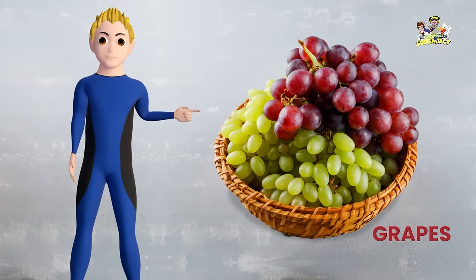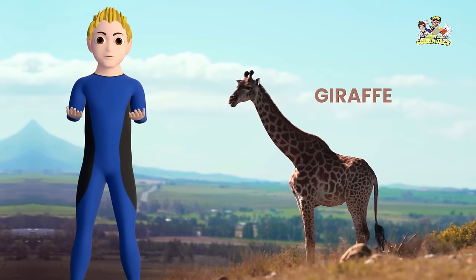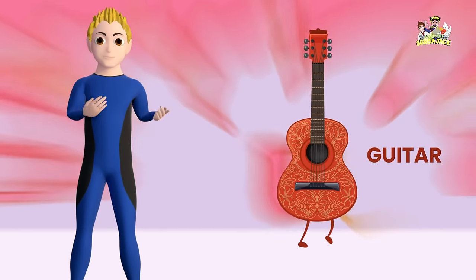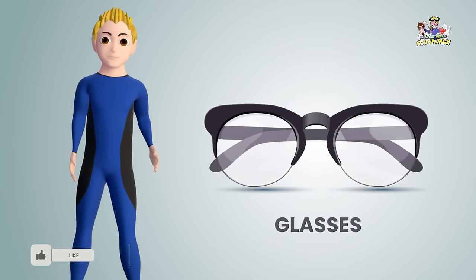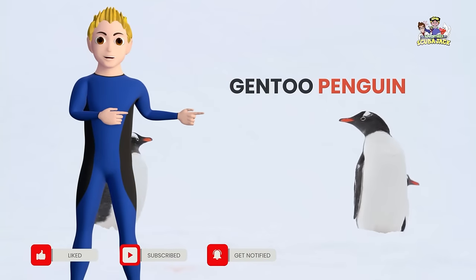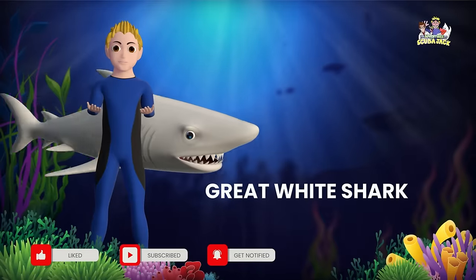Grapes. Gorilla. Giraffe. Guitar. Gloves. Geese. Glasses. Ghost. Gentoo Penguin. Great White Shark.